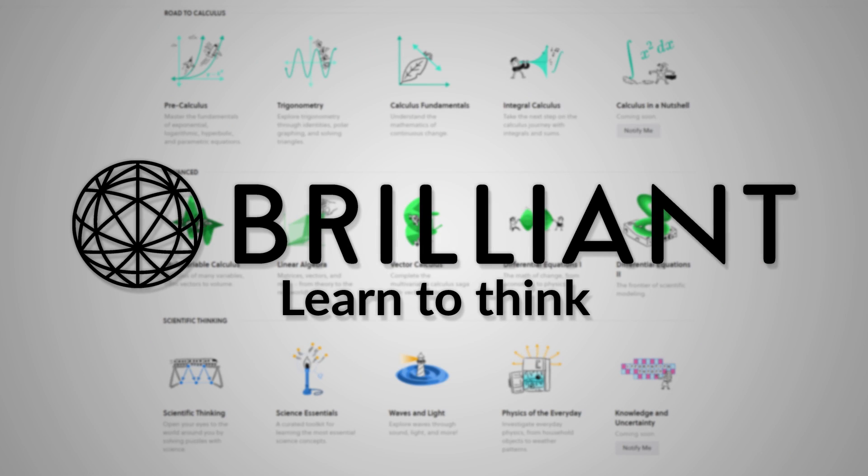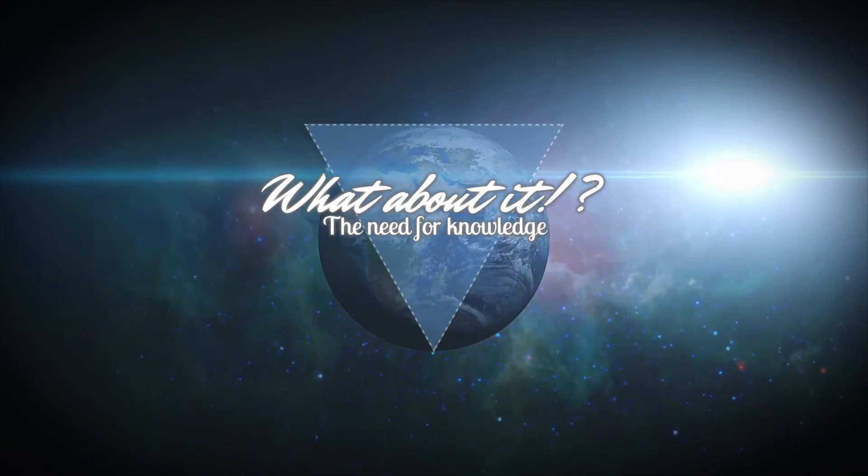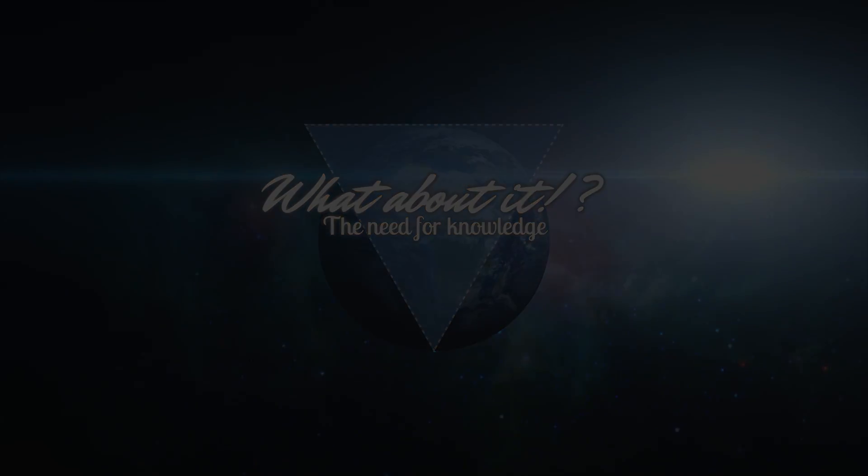This episode is sponsored by Brilliant.org. SpaceX Starship updates, Rocket Lab reusability, and Cargo Dragon V1 nearing its end. My name is Felix and I am your host for today's episode of What About It? As always, there has been a lot going on in the space industry lately, so let's dive right in!